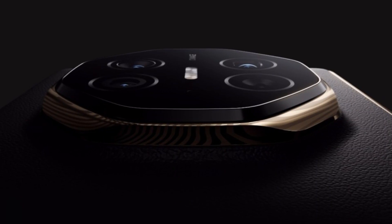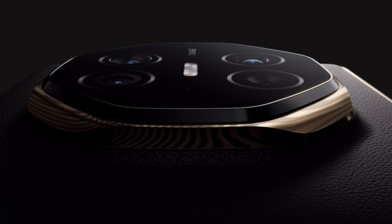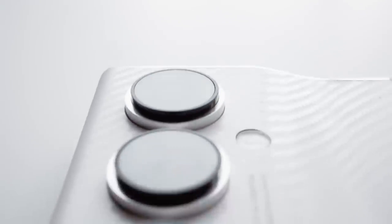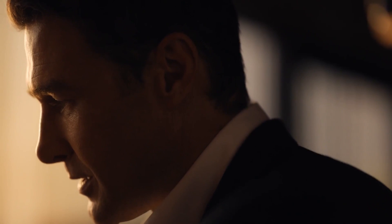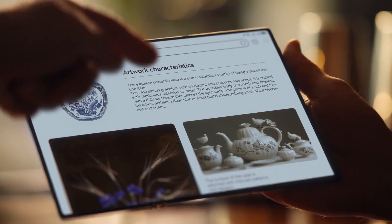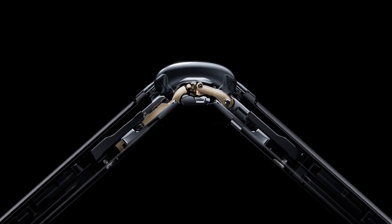Today we're diving into Huawei's brand new tri-foldable phone, the Huawei Mate XT. This $3,000 device has taken the spotlight recently for its stunning design and innovation. But owning this beauty isn't all rainbows and sunshine — it comes with some heavy financial risks if you're not careful. So let's break it all down.